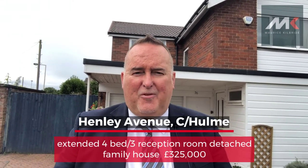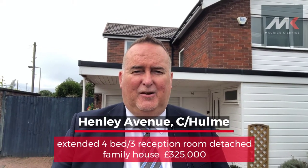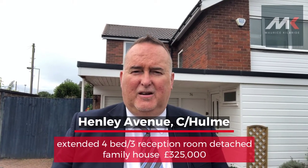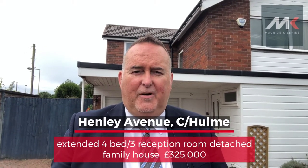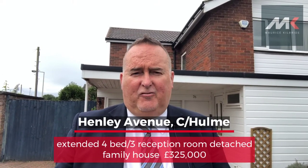The property offers absolutely outstanding accommodation. It's been considerably extended and improved already. It includes an entrance hall with a WC off. It's got three separate reception rooms and a nicely fitted kitchen downstairs. Upstairs, there are four good-sized bedrooms, a bathroom, and a separate WC. The property also benefits from central heating and double glazing.